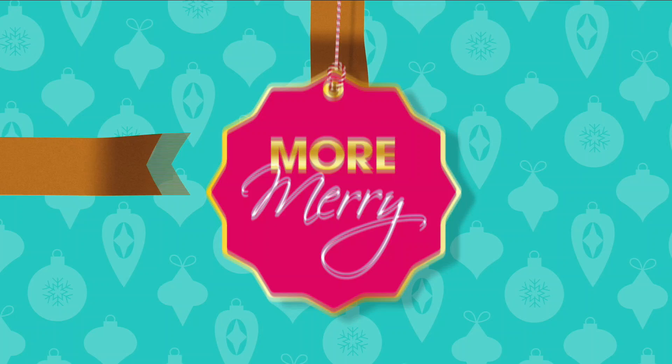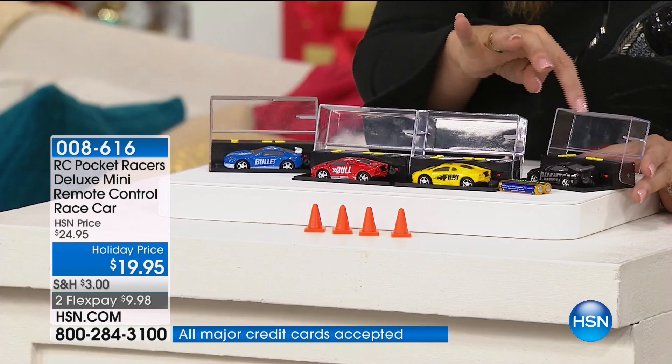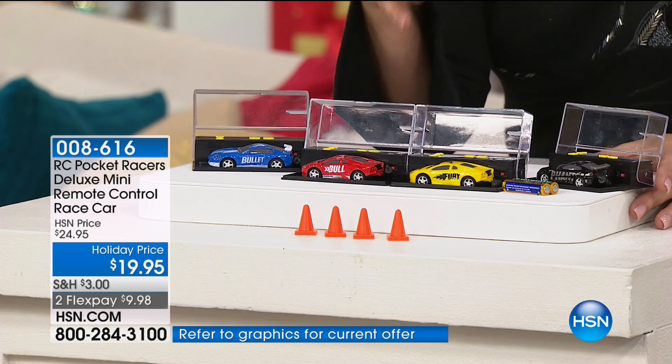These are the Pocket Racers - you're getting the little cones and batteries included. It comes with its own garage, which is also its remote control. When they showed this to me I thought that's the cutest thing ever, and I like it for grown-ups too as well as kids. Bobby Milliken, big kid at heart. These are RC Pocket Racers and they are awesome - when you get these home, the smile on your kid's face is going to be huge.